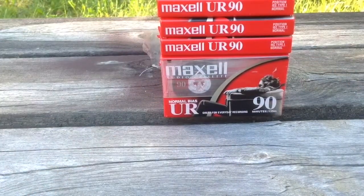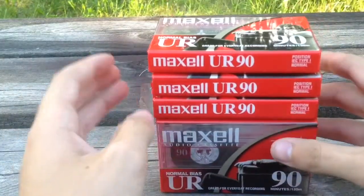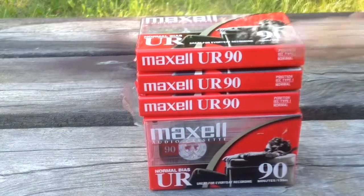You guys remember yesterday I got that new Lloyd's boom box from my grandma. It still works perfectly — the radio works, the tape works, it does the job. I'll try to test out these new cassettes on my boom box.